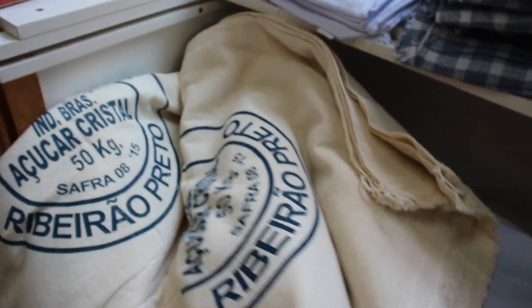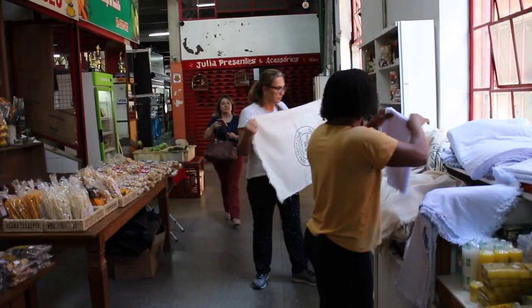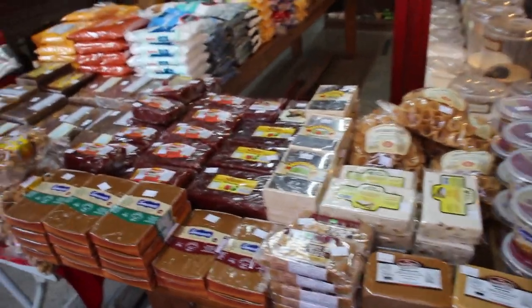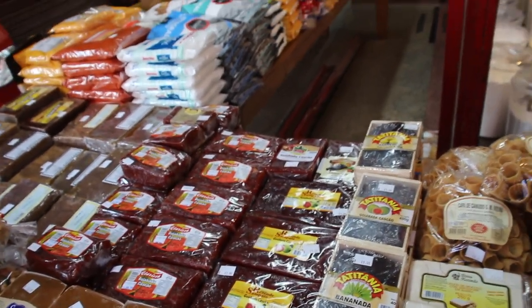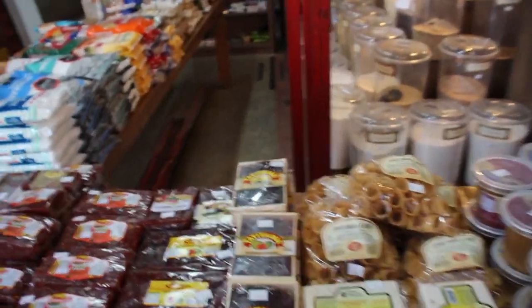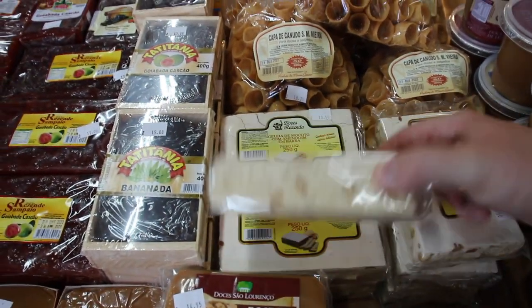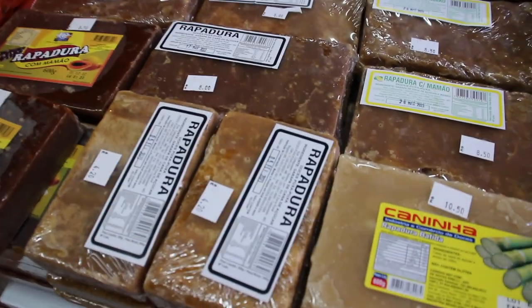There's also a sugar bag — very cool. Have a look at all the sweets they've got here: doce de leche, goiabada, bananada — these are all fruits with sugar — jeléia de mocotó, which I've never heard of but looks pretty nice, a bit like turrón from Spain. Pé de moleque is peanuts with sugar. There's also rapadura — I don't know what that is.